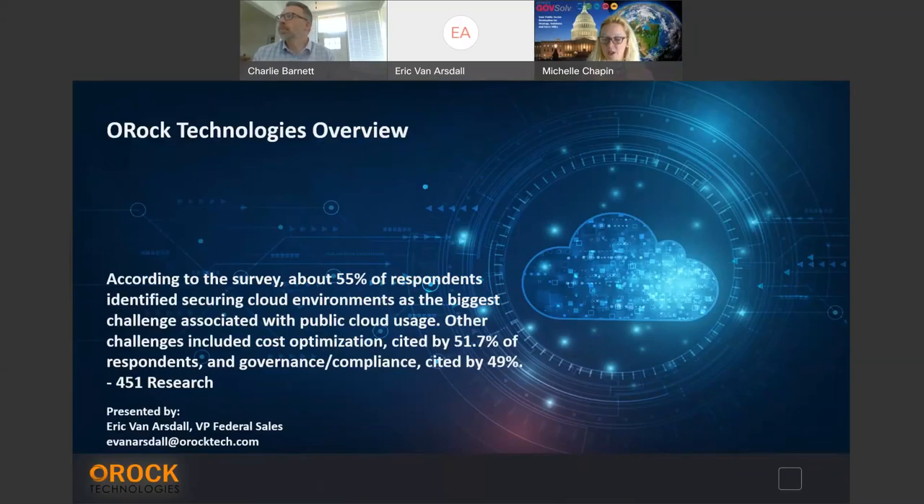We also have Eric Van Arstahl, who is the VP of Federal at OROC Technologies. Welcome, Eric. And we have our very own Charlie Barnett — he is the Cloud Strategist and Business Development Manager for us. Welcome, Charlie.